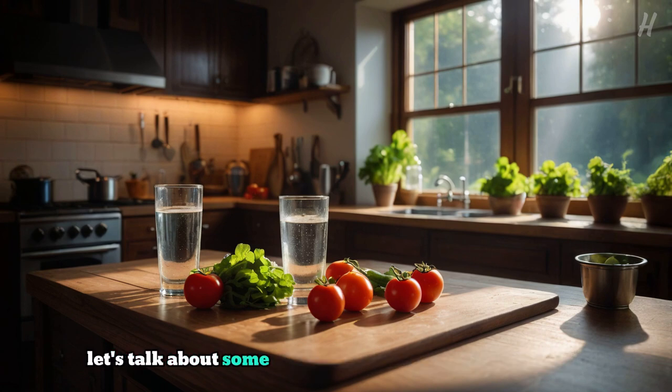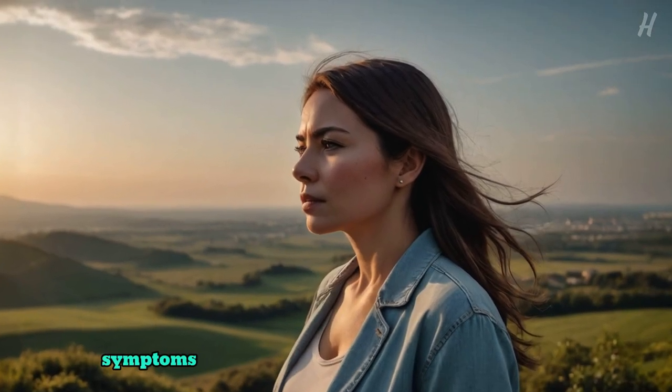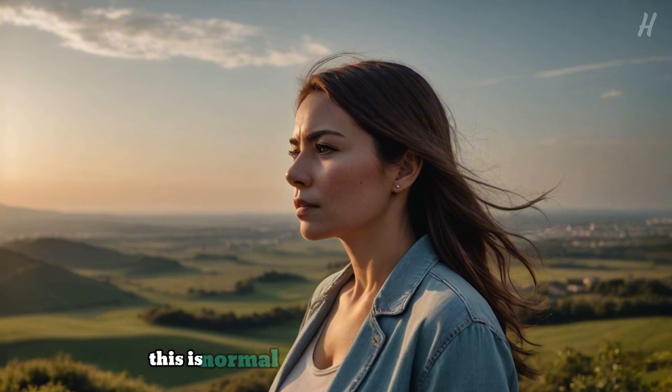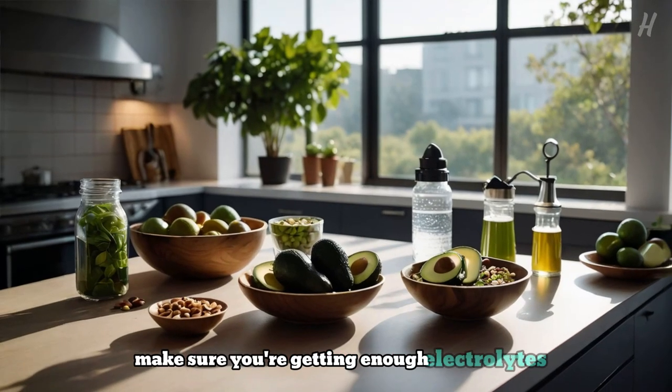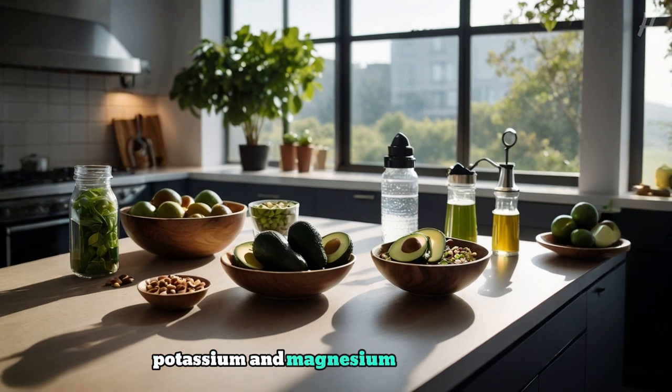Let's talk about some common challenges beginners face. You might experience the keto flu — symptoms like fatigue and headaches when starting. This is normal. To alleviate these symptoms, make sure you're getting enough electrolytes by incorporating salt, potassium, and magnesium into your diet.